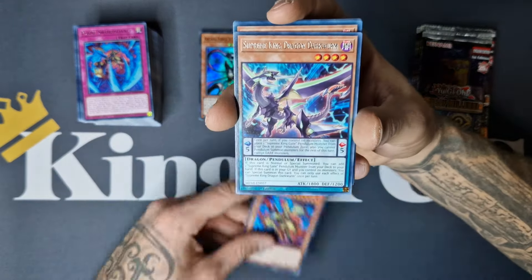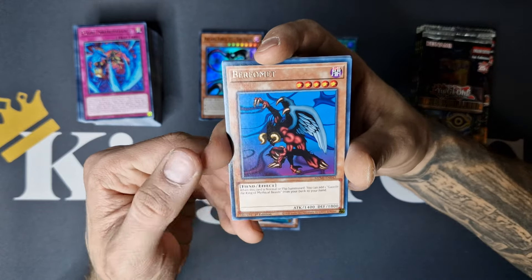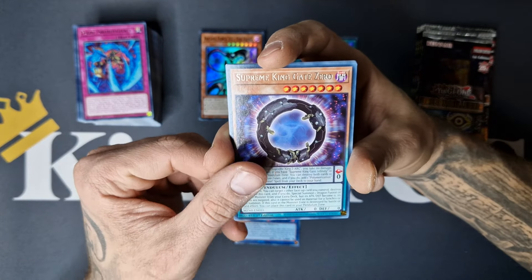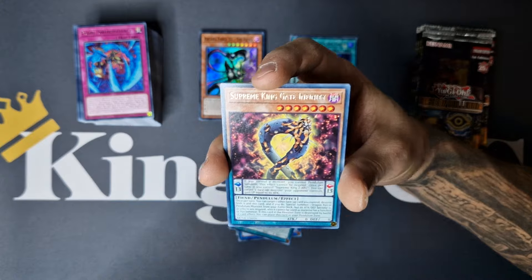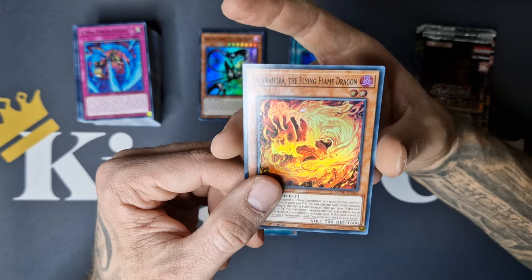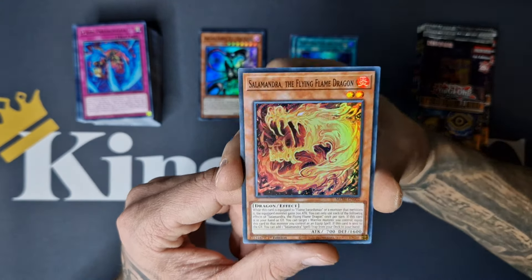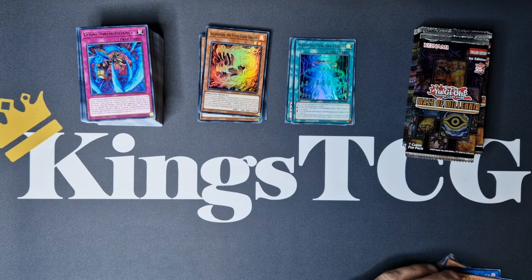We have Mirage Swordsman, Supreme King Dragon Darkworm, Baphomet, Prima Banshee, Supreme King Gate Zero, Gate Infinity — we go from Scale 1 to Scale 13 — and Salamandra the Flying Flame Dragon. Really cool — it's just a really great Flame Swordsman archetype. Really love that.